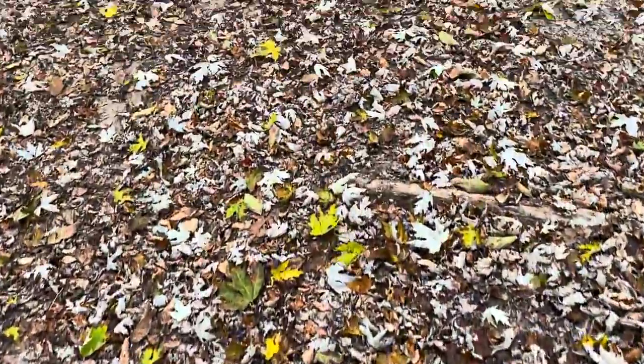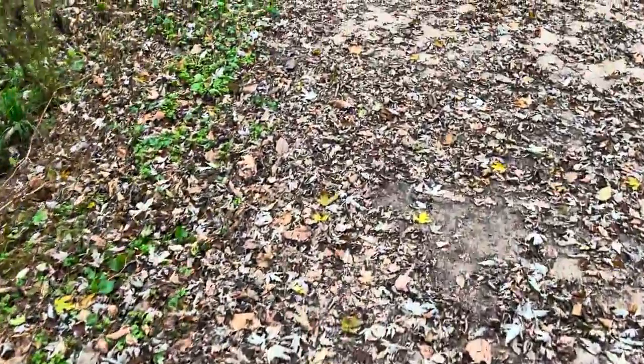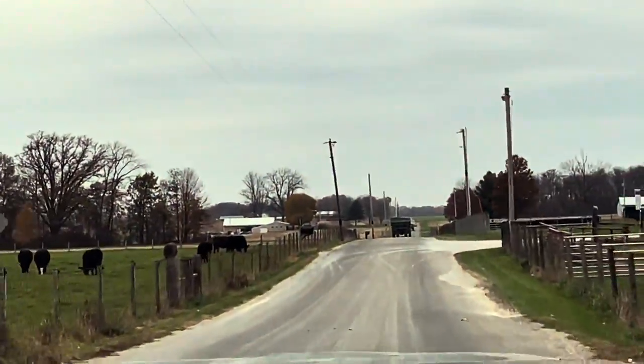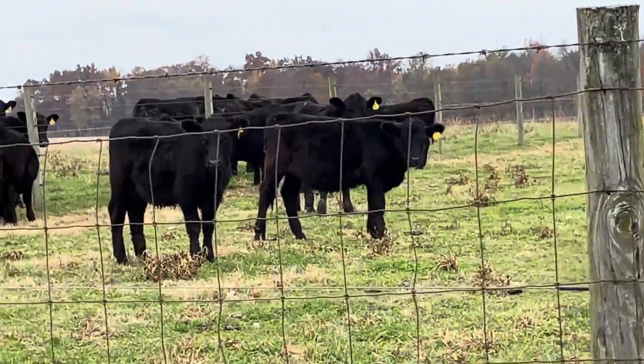This was a great time to visit as you could crunch through all the dried leaves on the ground. As we were driving along, we came across this group of cows. I decided to pull the car over and have a little chat with the cows.